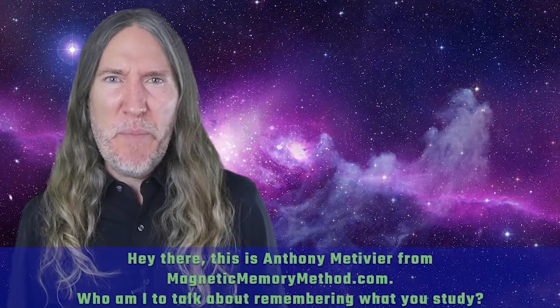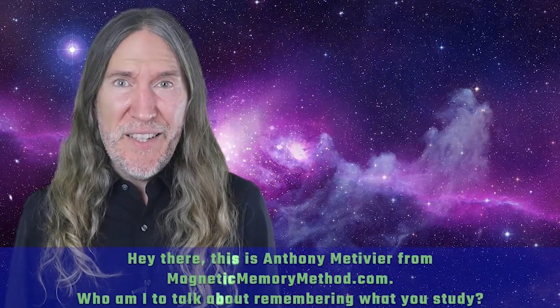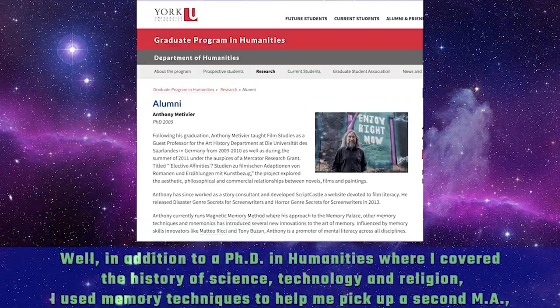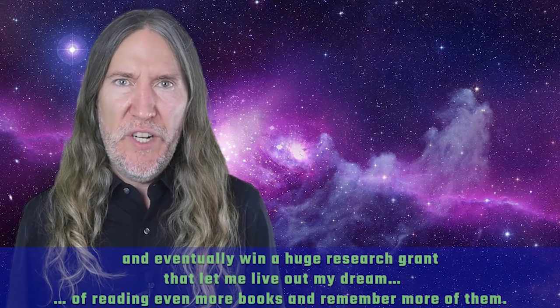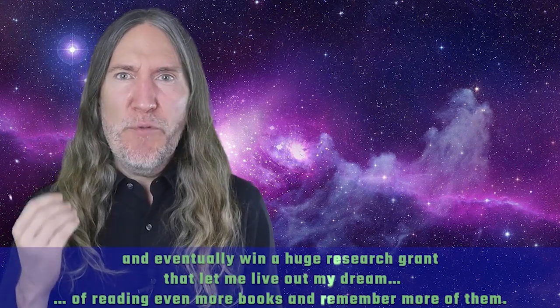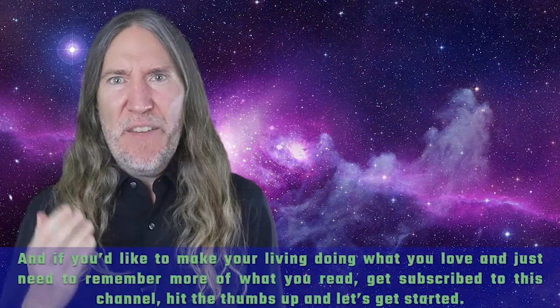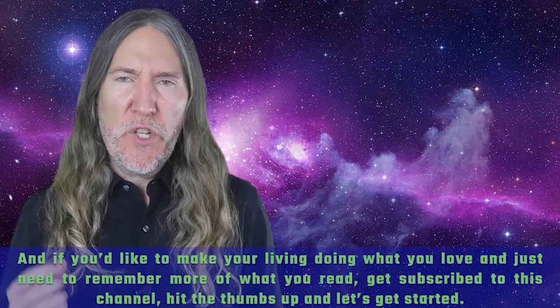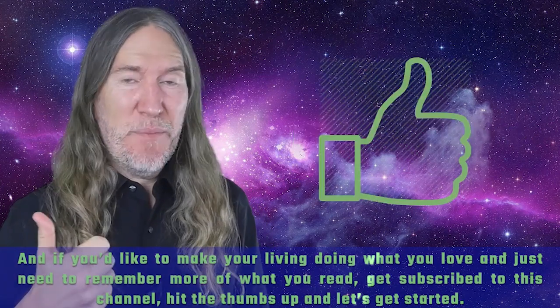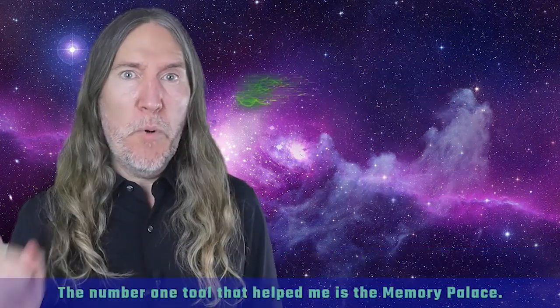This is Anthony Metivier from magneticmemorymethod.com. In addition to a PhD in humanities — the history of science, technology, and religion — I used memory techniques to help me pick up a second M.A. and eventually win a huge research grant that let me live out my dream of reading more books and remembering more of them. If you'd like to make your living doing what you love and just need to remember more of what you read, get subscribed to this channel, hit the thumbs up, and let's get started.